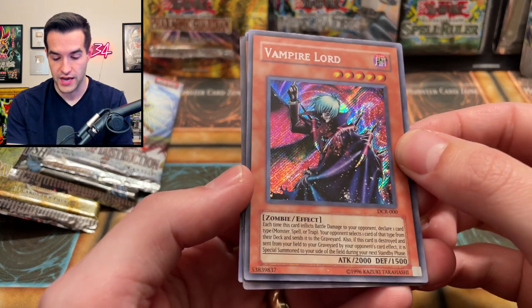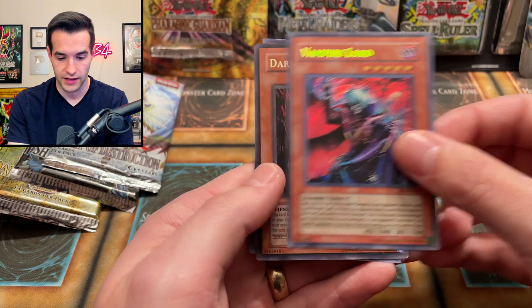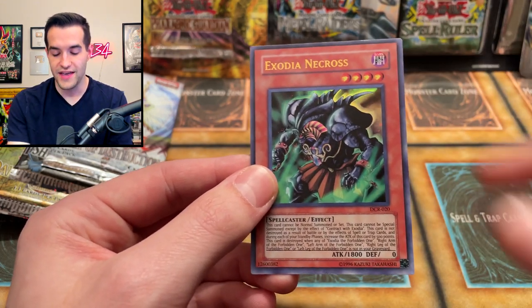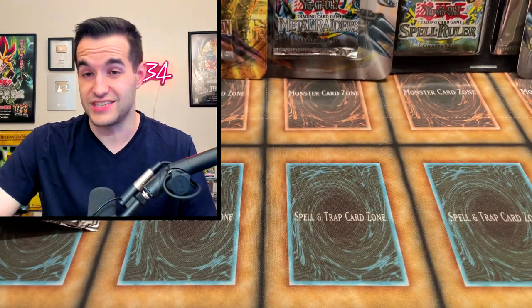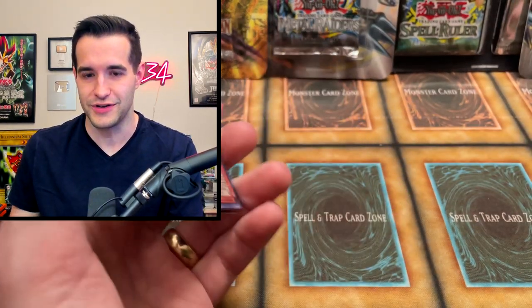We got a Vampire Lord that appears to be a reprint, but still an amazing card — awesome for the zombie deck I play in Goat. Dark Necrofear — another really cool fiend card from Labyrinth of Nightmare. Very nice. And then the Necrosis is certainly a reprint but probably the mintiest card because of that. Very nice, awesome looking. That's a really sick pack right there. That probably should have been a Pharaonic Guardian pack that he resealed.